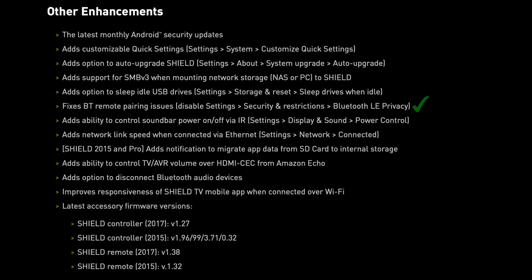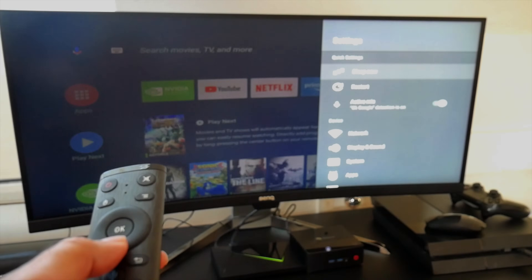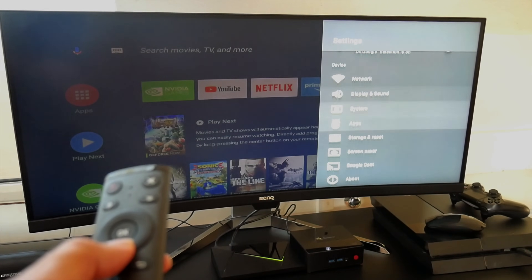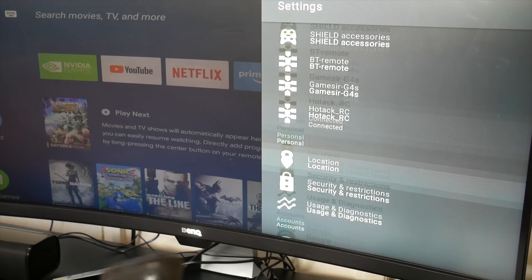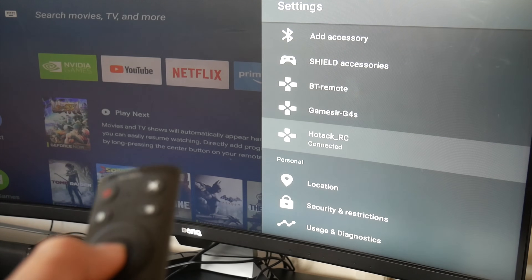All you do is update to 7.2, then go to Settings, go to Security and Restrictions, and switch off Bluetooth LE Privacy. After that, your third-party remote control will work as expected.